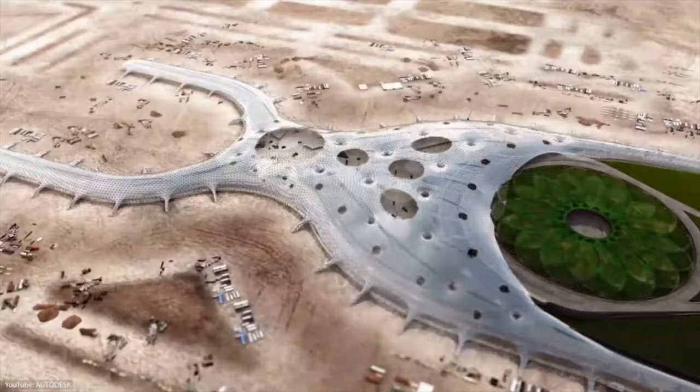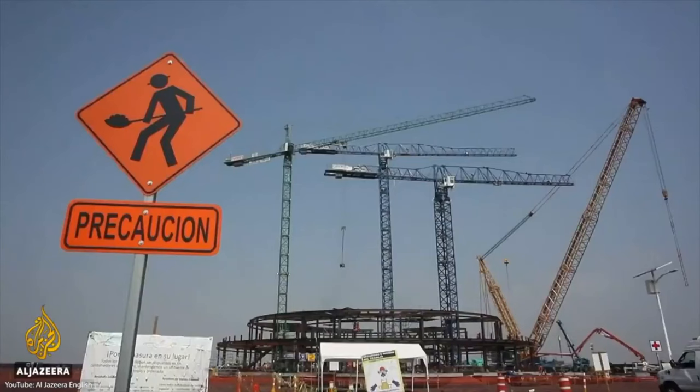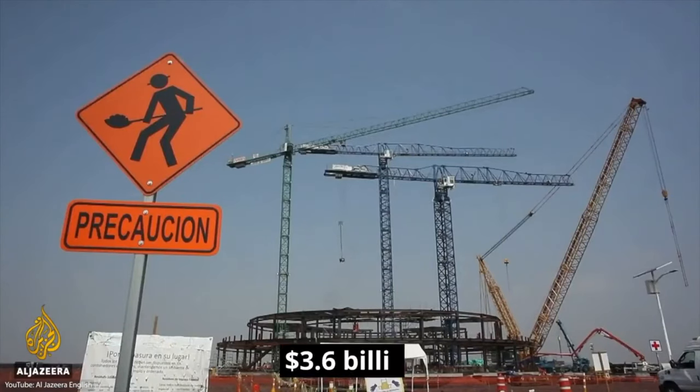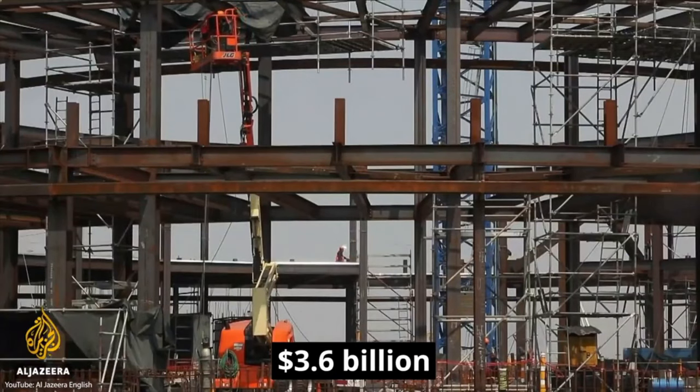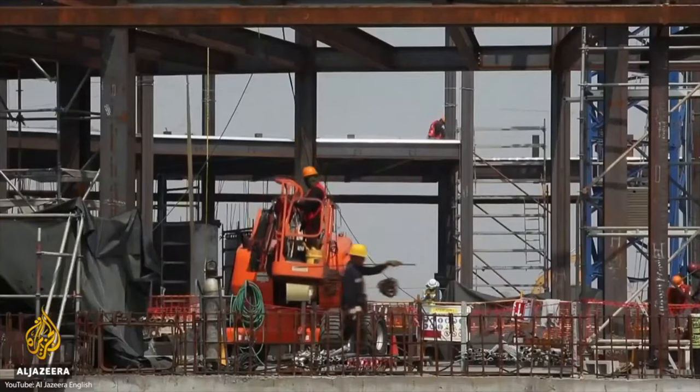Instead of the Texcoco Airport, Mexico is now building a much smaller airport on an air force base. This new project will cost an additional $3.6 billion and will handle around 20 million passengers per year once completed in 2022.